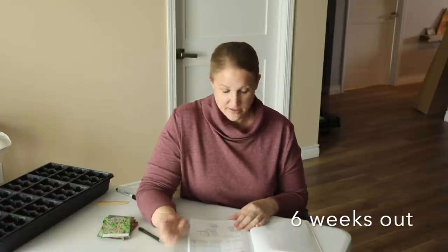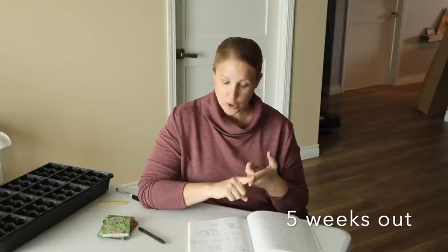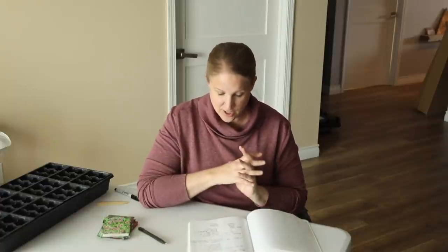Then one week after that on March 18th, I started three different kinds of basil. And then on March 25th I started amaranth, marigolds, gomphrena, celosia, statice, and rudbeckia — so that was a big group of seeds.